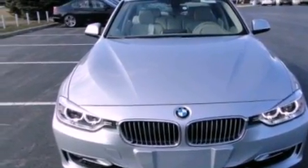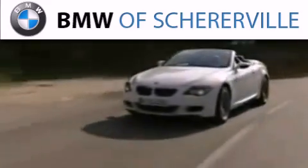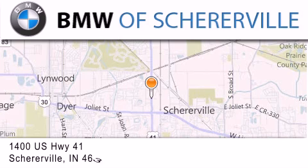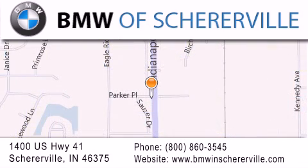Contact us today and schedule your opportunity to see this automobile in person. Thank you for considering BMW Sherierville for your next luxury vehicle. If you have any questions, please visit our website, give us a call, or stop by our dealership, located at 1400 US Highway 41 in Sherierville.